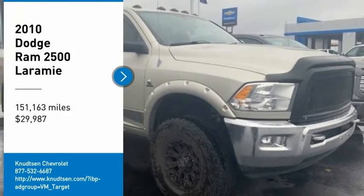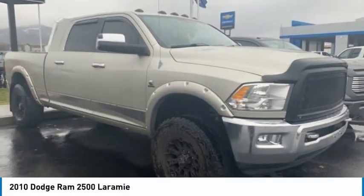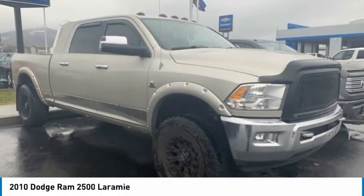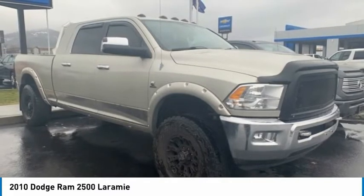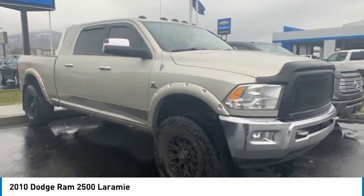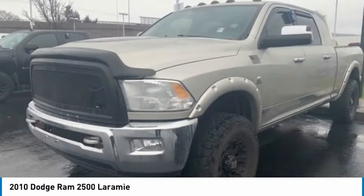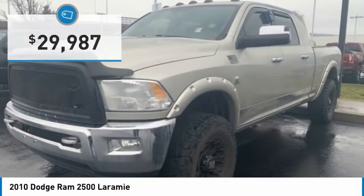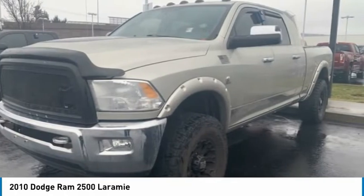Stop by and take a look at the 2010 Ram Pickup 2500. The Ram 2500 is built with sturdy hydroformed frames and capable four-wheel drive options to handle the toughest jobsite terrain, while maintaining a smooth ride, and is priced below $30,000. Here are some of this vehicle's great options.